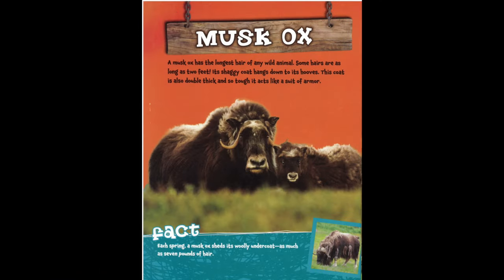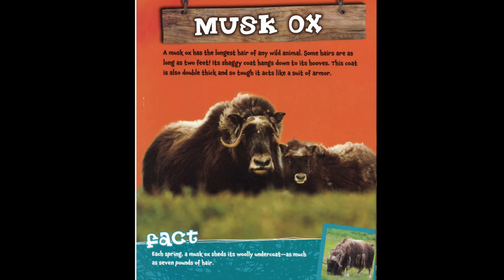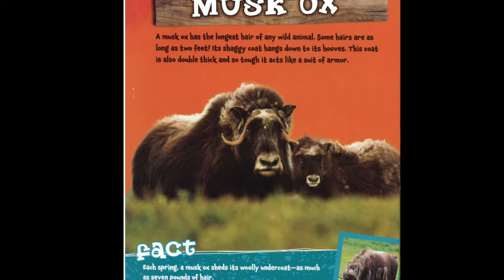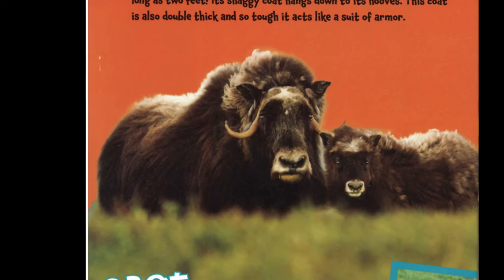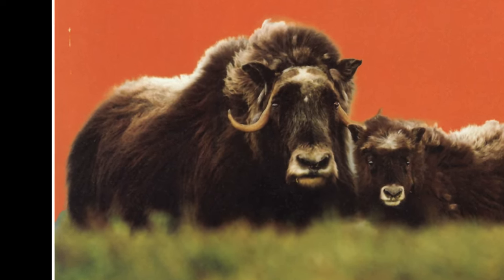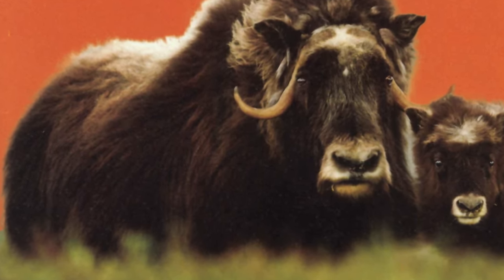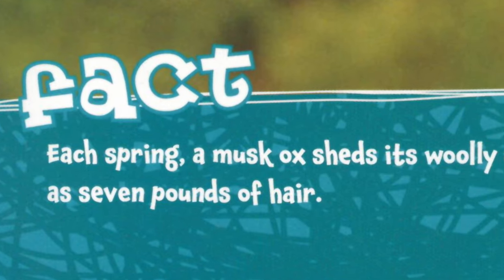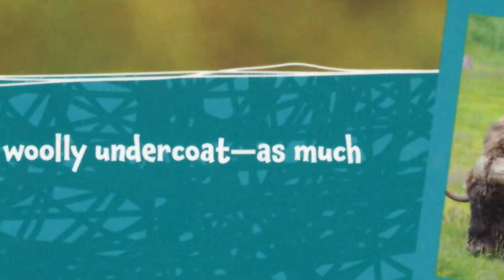Musk Ox. A musk ox has the longest hair of any wild animal — some hairs are as long as 2 feet. Its shaggy coat hangs down to its hooves. This coat is also double thick, and so tough, it acts like a suit of armor. Each spring, a musk ox sheds its woolly undercoat — as much as 7 pounds of hair.